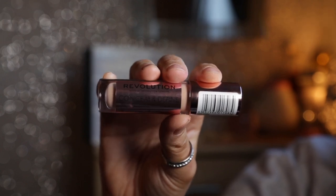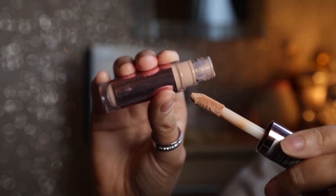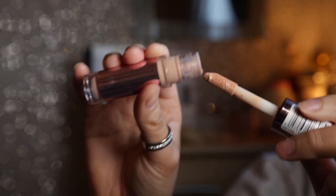The next thing is the Revolution Conceal and Define concealer — I freaking love this. I actually got it in the wrong colour, but it ended up being exactly the same colour as my foundation, so I just used it as a concealer rather than a highlight. It's so thick and it really did conceal my under eyes. I love thick concealers because of how bad my skin has been in the past. I'm definitely going back to get the lighter shade so I can use it as a highlight too. Honestly, this is the best concealer I've ever used and it was only four pounds — such good value for money.